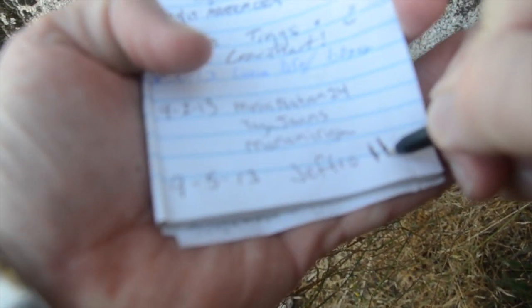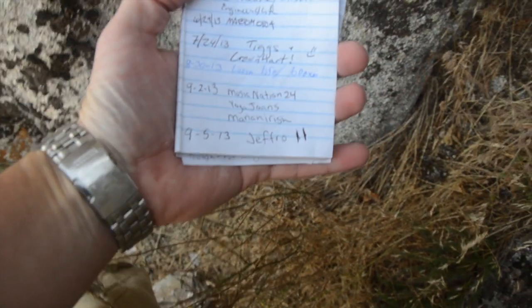Nine, five, thirteen — Jeff, row 11. There we go, got my name signed on the log.